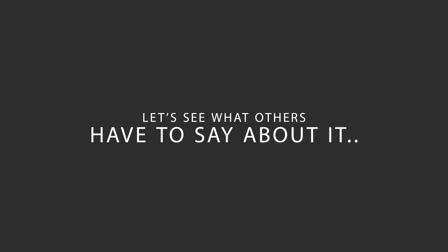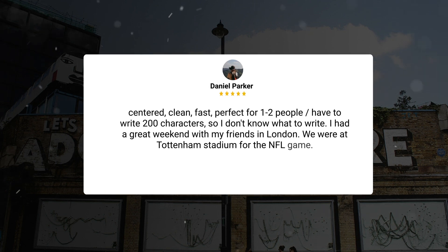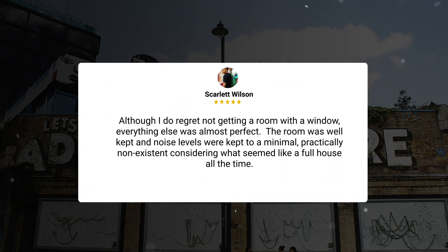Here's what other travelers have to say about this hotel. One guest noted: centered, clean, fast, perfect for one to two people. I had a great weekend with my friends in London — we were at Tottenham Stadium for the NFL game. Although I do regret not getting a room with a window, everything else was almost perfect. The room was well kept and noise levels were kept to a minimal, practically non-existent considering what seemed like a full house all the time.